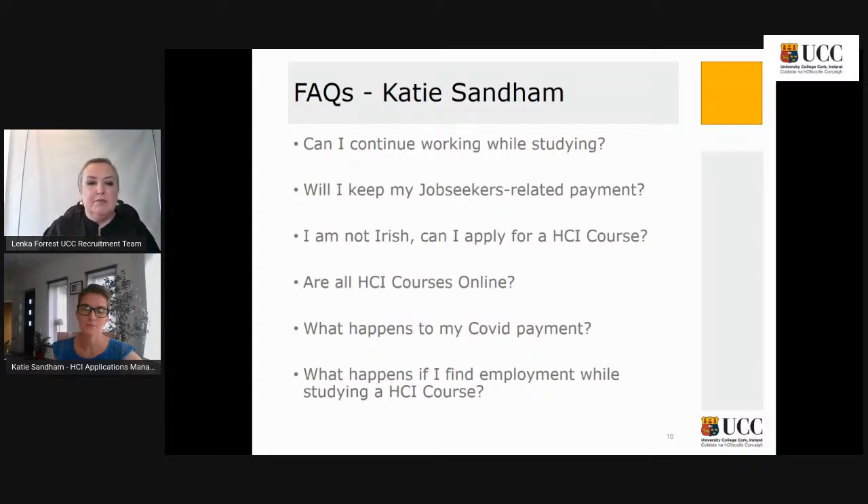What happens if I find employment while studying a HCI course? If I'm unemployed or on COVID payment and then find employment, what will happen? First of all, that's fantastic — congratulations. Nothing will change in terms of your HCI course. Once you're eligible for that HCI course at the start, you can continue to finish out that course on the funding model you joined. Being mindful of your working hours of course, but we'd be delighted if that happened for you.